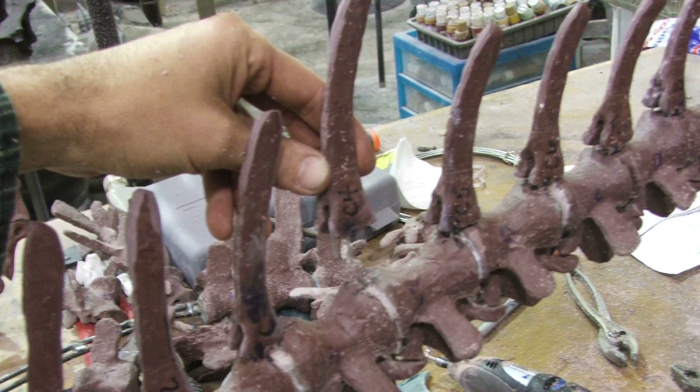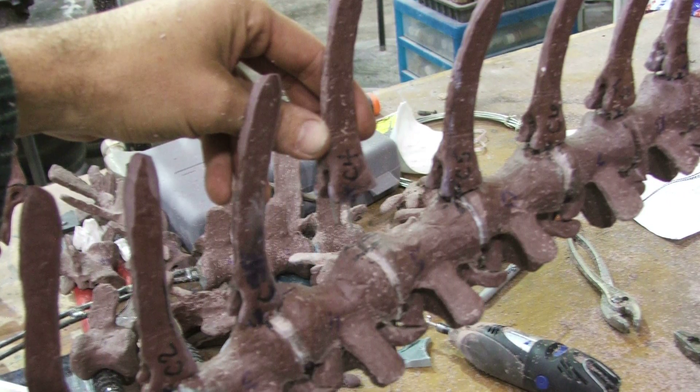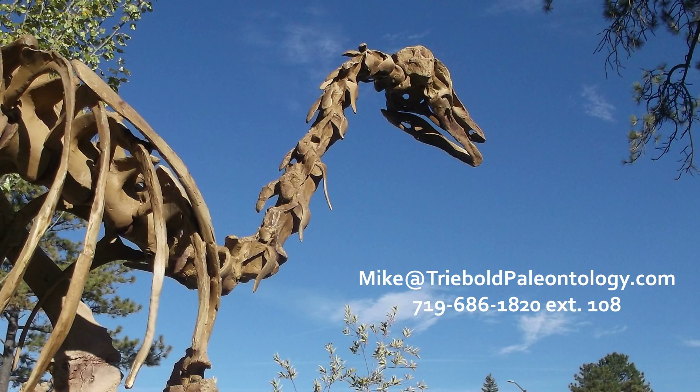Our Struthiomimus can be mounted in an infinite number of poses, so multiple specimens exhibited together would present a convincing and impressive dinosaur herd.